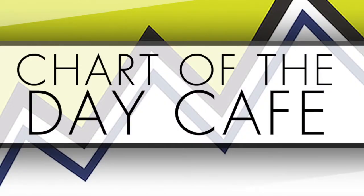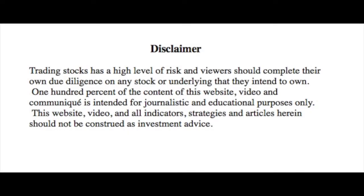Hello and welcome to Chart of the Day Cafe for Tuesday, September 4th, 2018. Just going to read our disclaimer quickly. Trading stocks has a high level of risk and viewers should complete their own due diligence on any stock or underlying that they intend to own. 100% of the content of this video and communique is intended for journalistic and educational purposes only. This video and all indicators, strategies and articles herein should not be construed as investment advice. Always do your further homework.